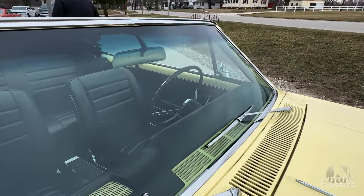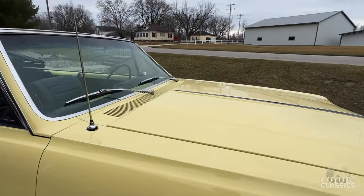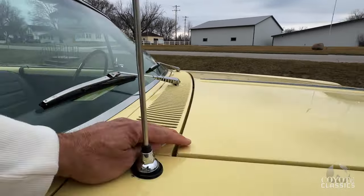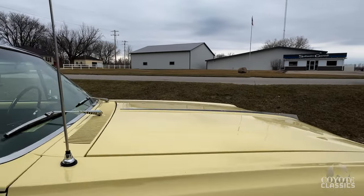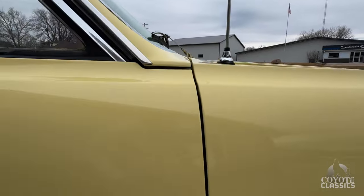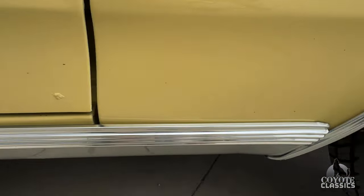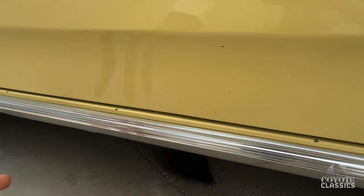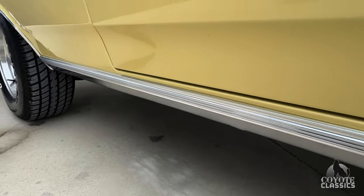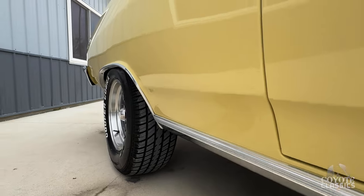Top of the dash pad is excellent. As far as the hood goes, it sits up just a little bit in the back — not bad at all though. There's a little paint imperfection on the front edge of the door, and a couple of tiny rock chips from driving by the previous owner. He jumped in and drove this to the shows; he had it for a couple of years. I sold this a couple years ago to him, and he traded it back in on a Nova.